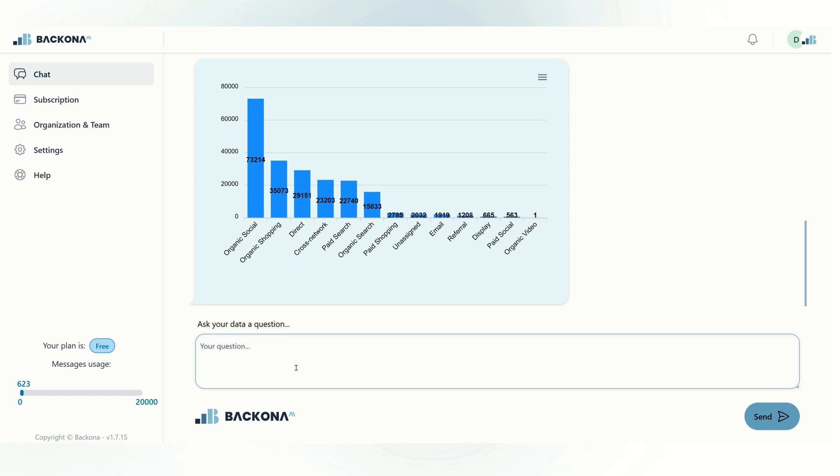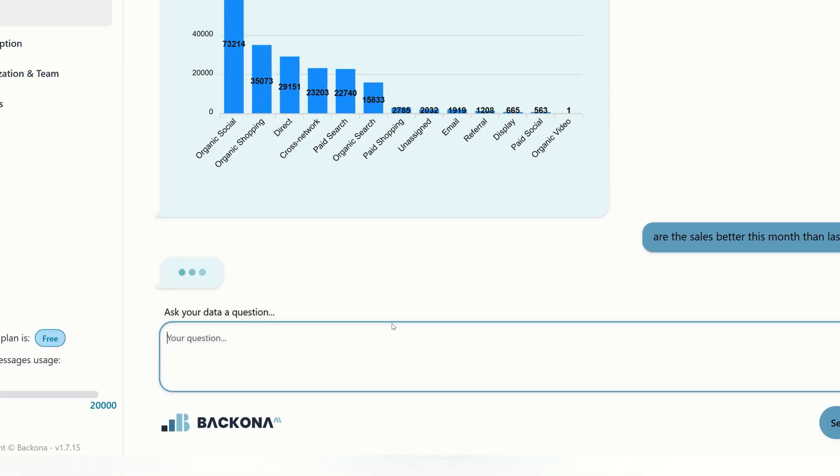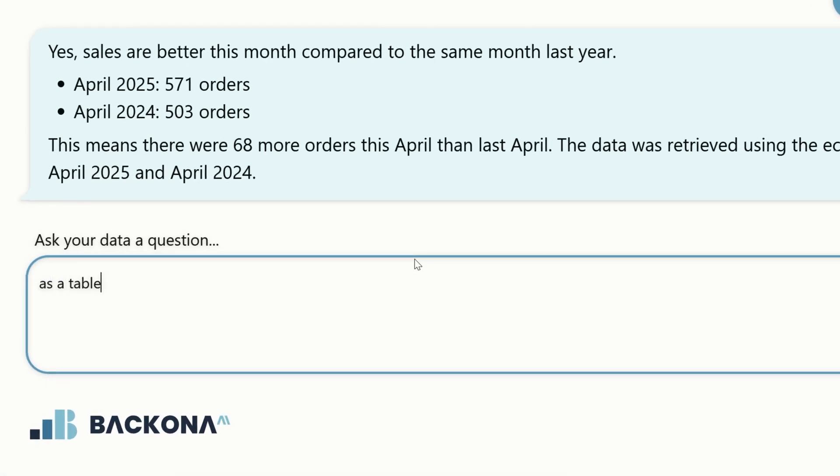Bacona AI doesn't just show you charts or numbers — it explains what the data means in plain language. So you can see what's working, spot trends or problems, and decide what to focus on next.